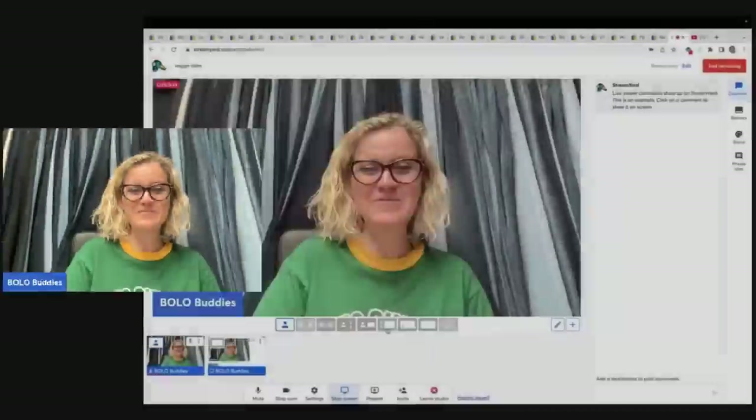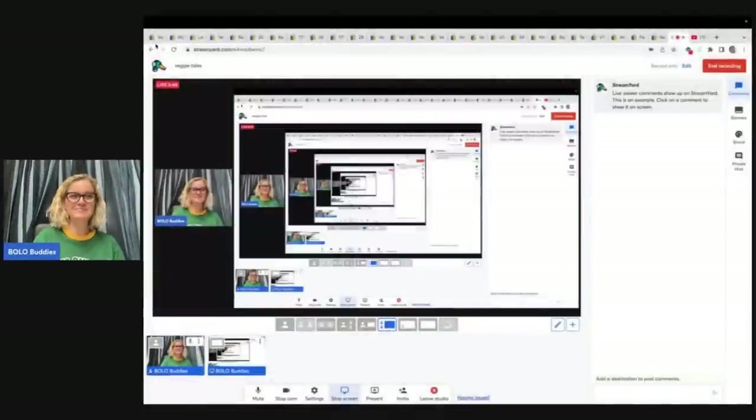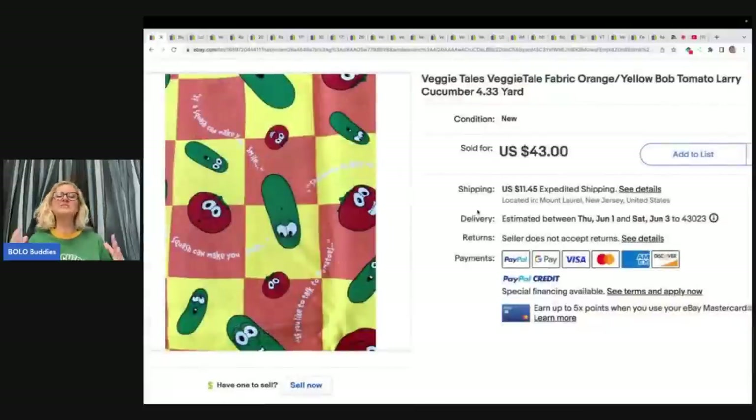Do you guys have any guesses? We're going to dig right in. We are talking about Veggie Tales! If you see Veggie Tales, pick it up and look it up. If you can get it for 50 cents, a quarter, or even a dollar, just buy it and get out of there, because you're going to make some money.